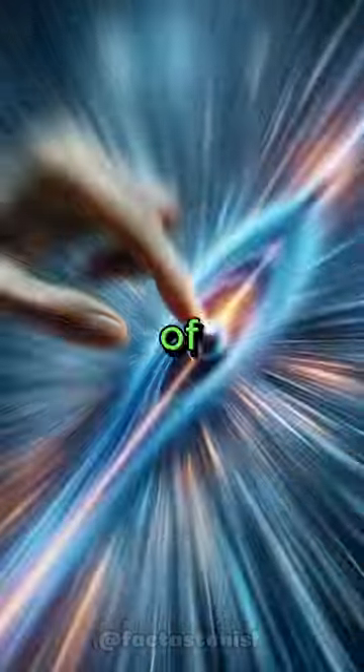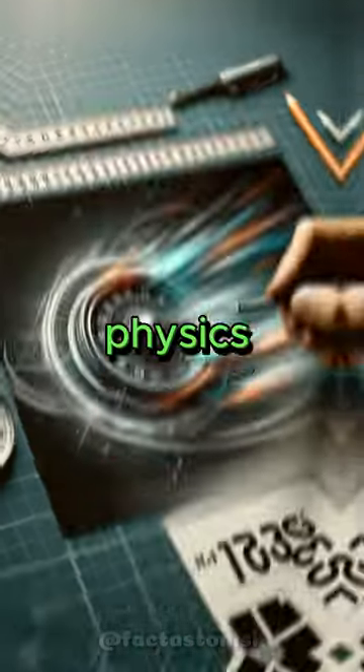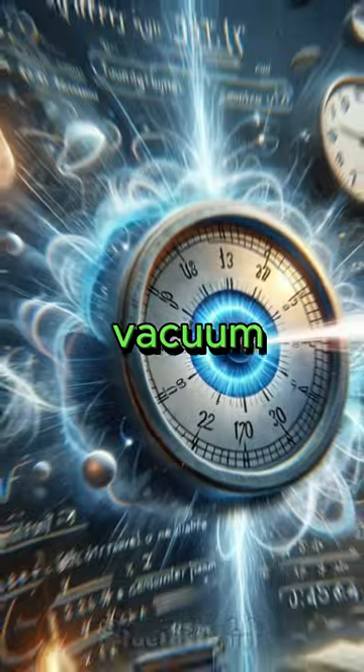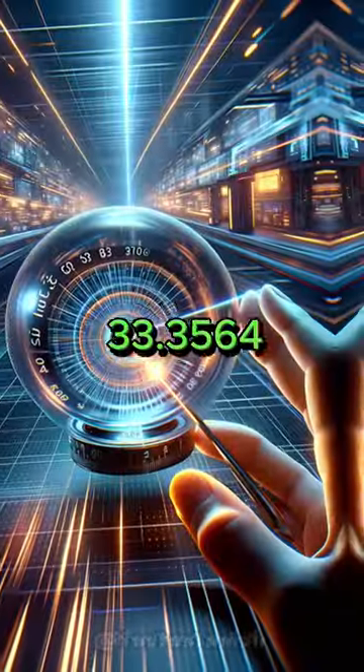Did you know a jiffy is an actual unit of time? It's not just an expression. A jiffy is used in physics to denote the time it takes for light to travel one centimeter in a vacuum, approximately 33.3564 picoseconds.